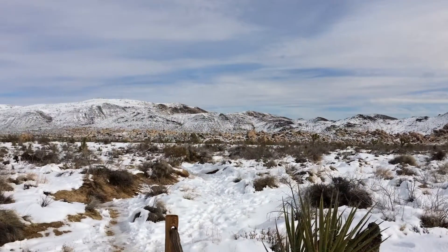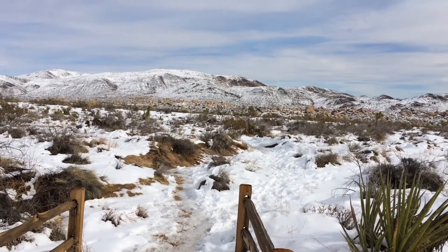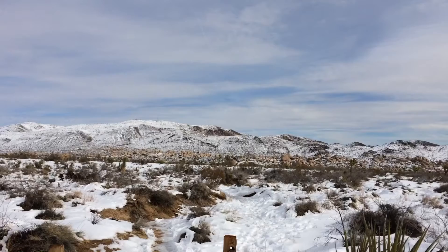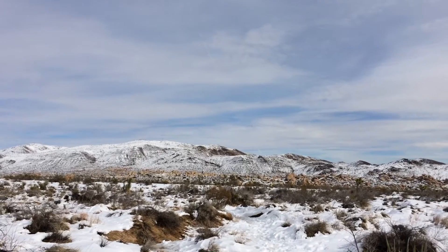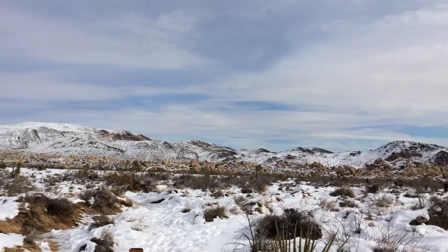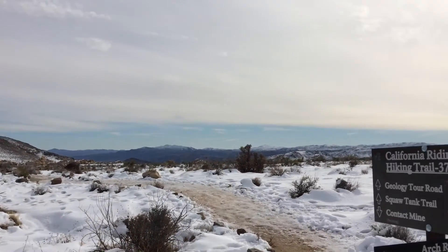The California Hiking and Riding Trail is a 37.5 mile trail that begins near the entrance of the National Park on the 29 Palms side and ends at Black Rock in Yucca Valley. Most people do it in 2 nights and 3 days.